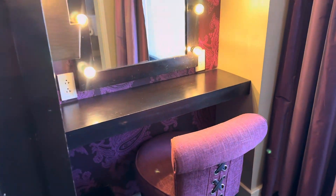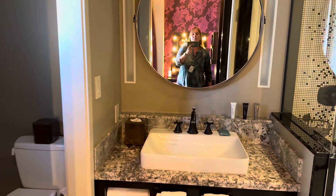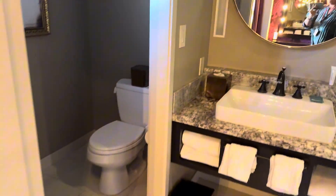A little vanity. I think the bathroom is what I like the best. It's different — I wouldn't do this at home — but it has a rainwater shower head. And it's ample.